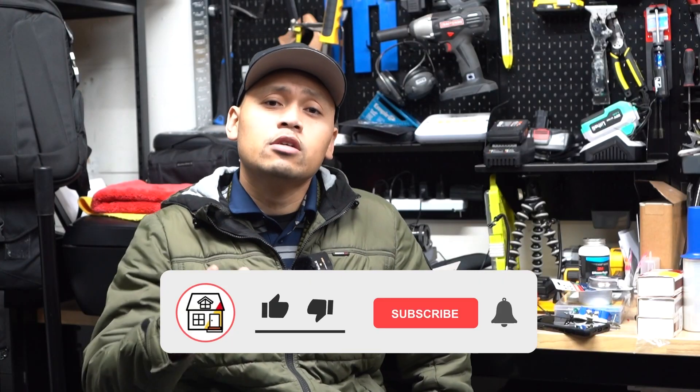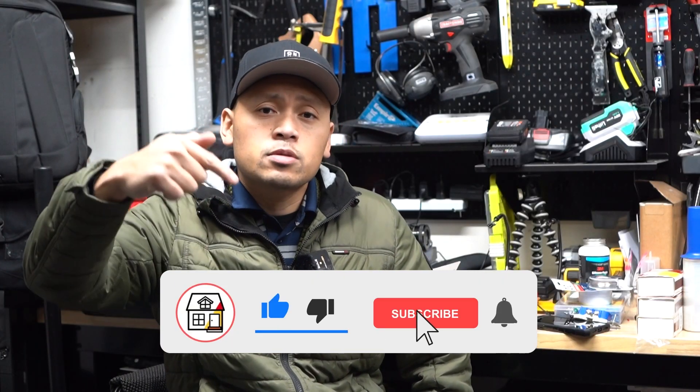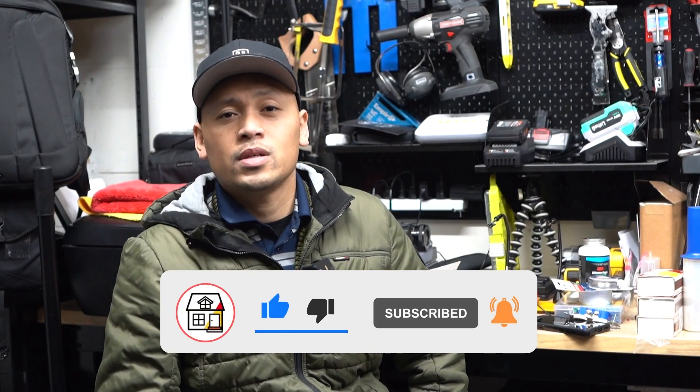Let me know in the comment section below what you think of this video. I like your suggestions — let me know what you'd like to see on an electrical video next and I'll try to post that up. I'm Jay from Fix This House. Thank you so much. Please hit that like, subscribe, and notification bell, and I'll see you friends on the next one.